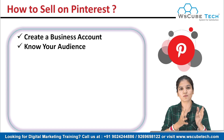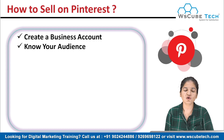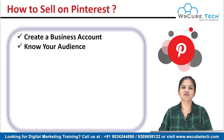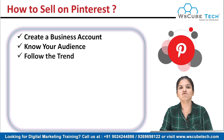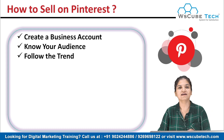Once you have a business account and a logo, know your audience — what type of audience you want to buy your product and what type of audience is on Pinterest. Know what they want, what kind of content they want to see, and how you will direct your audience to your website. Also know the trends — follow what is trending on Pinterest and what your audience wants to see.